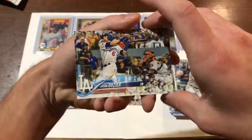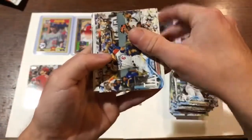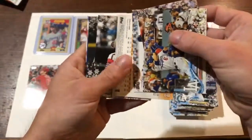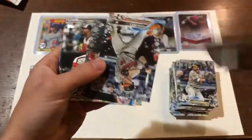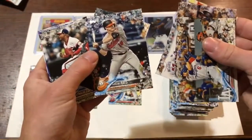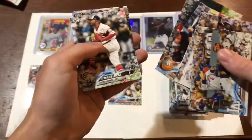If I could only get something nice for my relic or autograph. Brian Dozier, Charlie Blackman. This box is actually pretty good. We got a rookie card — Austin Hayes. Shiny Flake. JP Crawford rookie card.